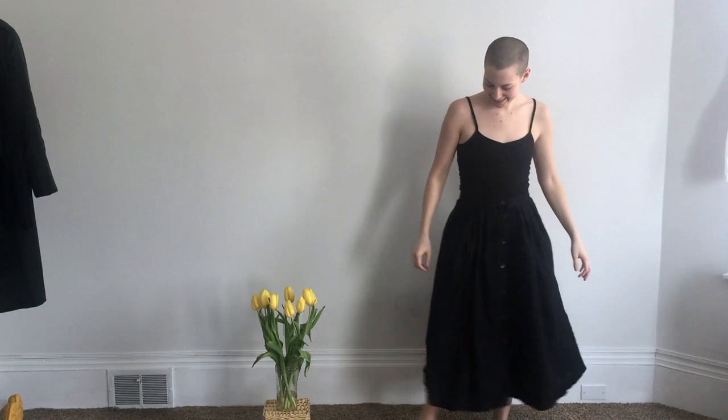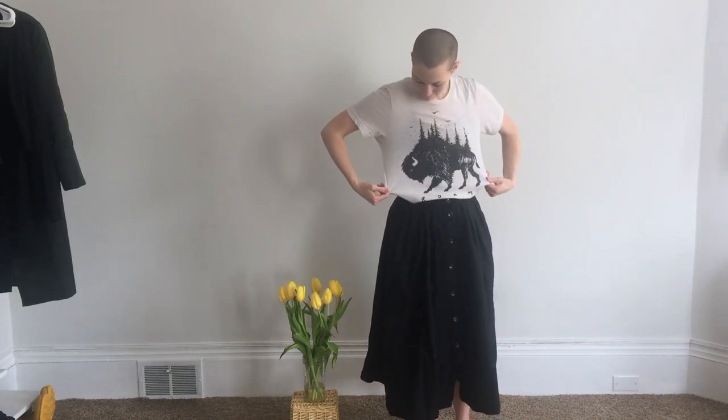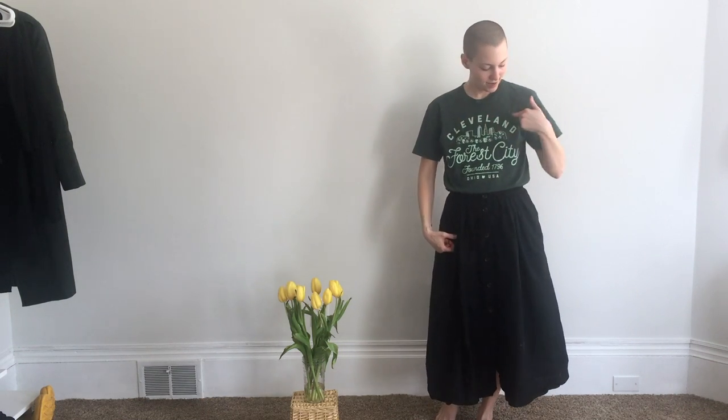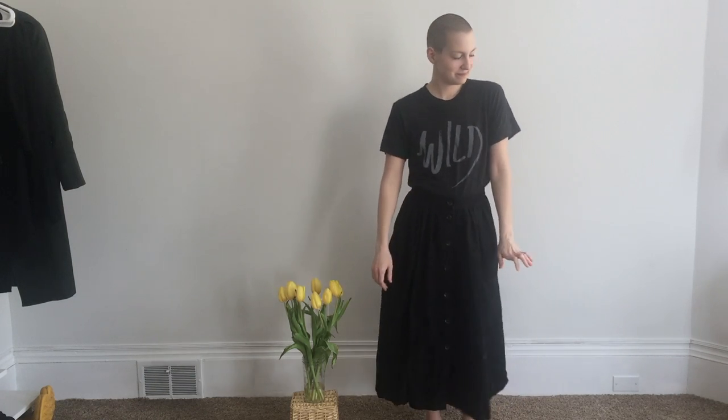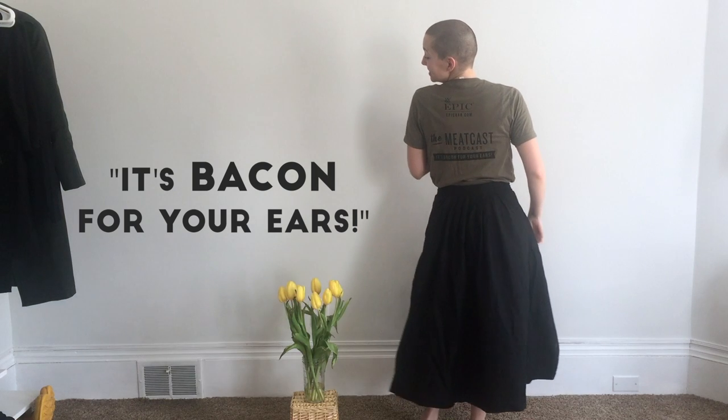Don't you just love to twirl? Any girls out there love to twirl? So fun. Here it is with my bison t-shirt — I'll link it down below. And of course, can you live in Cleveland without a Cleveland clothing company shirt? Here's another shirt from the same artist, Sam Larson, and my Epic Provisions meat cast t-shirt — it's like bacon for your ears. I'll link that down below too.